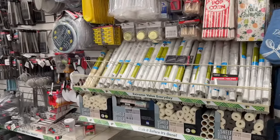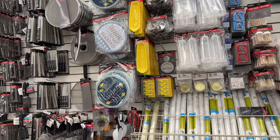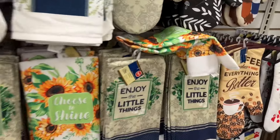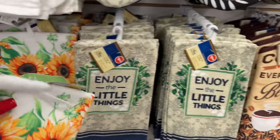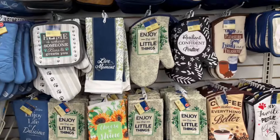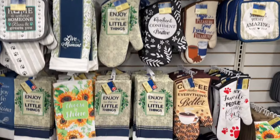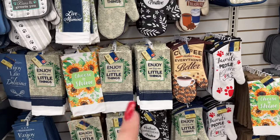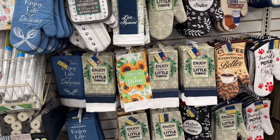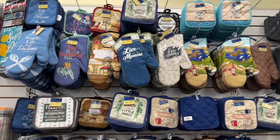Alright guys, thank you so much for joining me today at Dollar Tree! I want to head over to Five Below now, so I think we're going to go ahead and close out the video. Stay tuned for that video. Oh — and these look new, we already know these are new. Wait, hold on — 'Enjoy the Little Things' matching hot pads! Those are new, I have not seen those. Alright guys, have a great weekend — or if you're watching during the week, have a great week. I will talk to you on the next video — I have a lot of fun stuff coming up. See you then, bye!